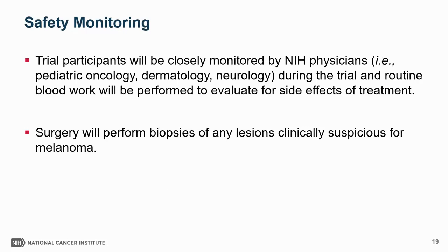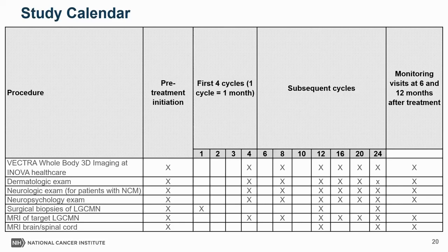During the trial, participants will be closely monitored by NIH physicians including pediatric oncology, dermatology, neurology, and routine blood work will be performed to evaluate for side effects. We anticipate this medication could reduce risk for melanoma, but if there are lesions clinically suspicious for melanoma during the trial, surgery will be called to perform biopsies. Trial participants will be initially seen before starting treatment, then every four cycles — every four months — until the 24th cycle. After the 24th cycle, if patients are responding well and want to continue therapy, they can do so under joint management of NIH and local physicians, but patients can also stop treatment after 24 months. Regardless of that decision, patients will be monitored at six-month intervals for an additional year.